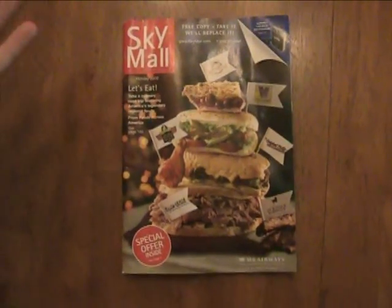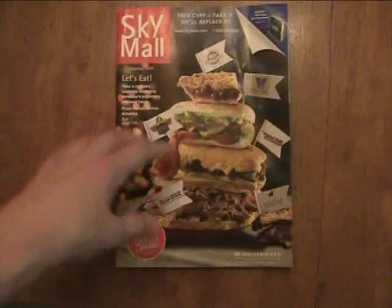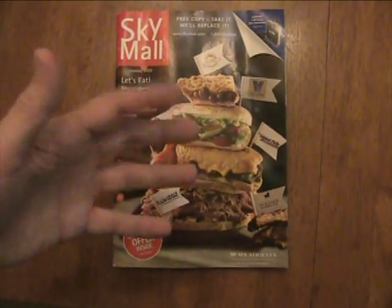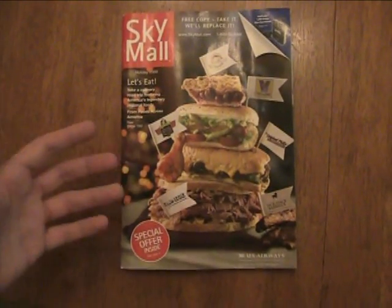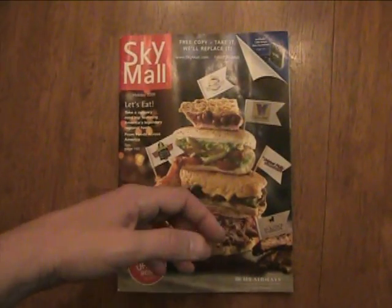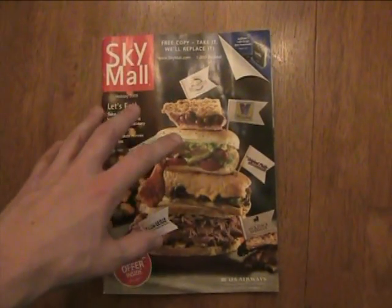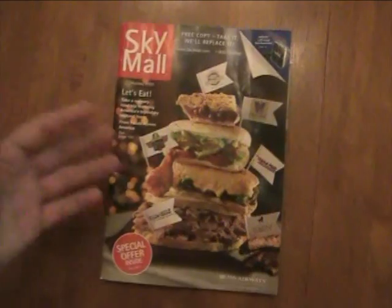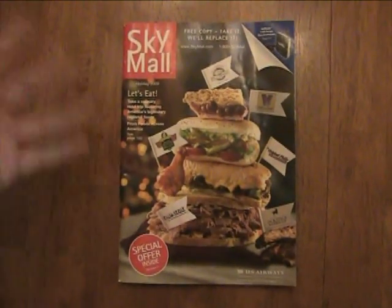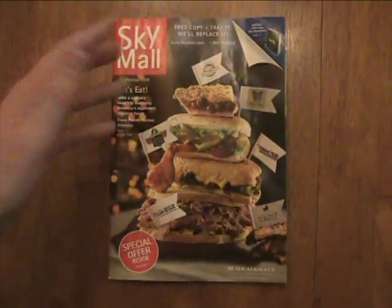Let's face it, we all love SkyMall. Every time I enter an airplane, there's always an issue of SkyMall waiting for me to read through. And I love it, not because I would want to buy any of it — it's actually quite the opposite. Most of the stuff they sell in here is just so stupid and useless that I don't know how anybody makes any money from SkyMall. So what I'm going to show you is what they sell in here — SkyMall.